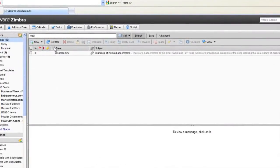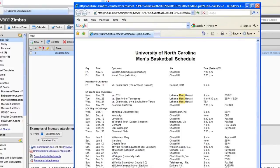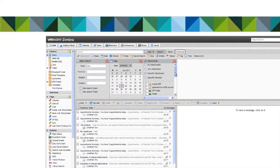With Zimbra, even common functions like search are uncommonly powerful. You can search through messages, appointments, even attachments, using any number of criteria. You can also create complex searches and save them for reuse later. You can still create folders if you like, but the search is so powerful you really don't need to.